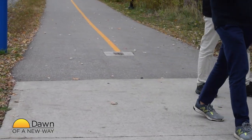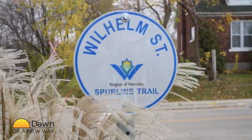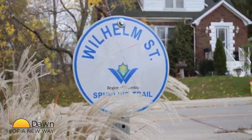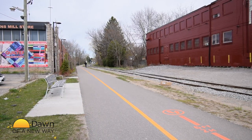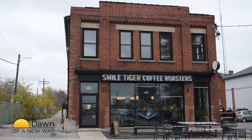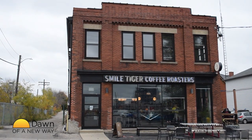The result will be a system which will allow comfortable and safe travel to destinations in both cities. This will make such easy access to the Spurline even more awesome in years to come.